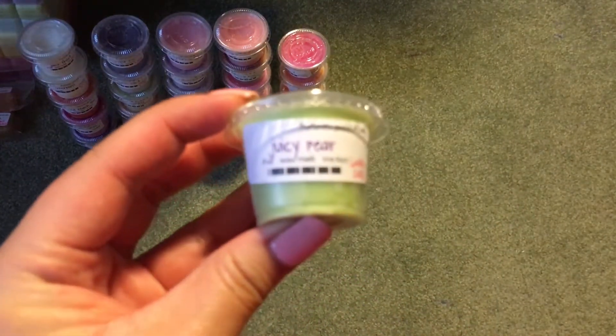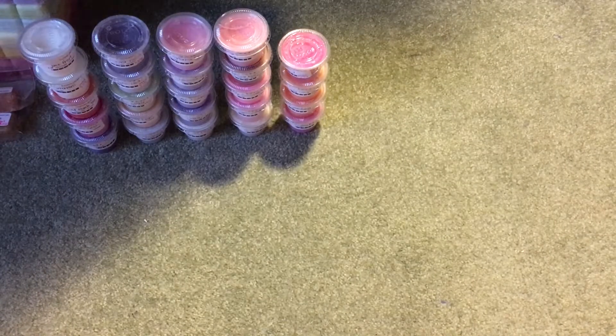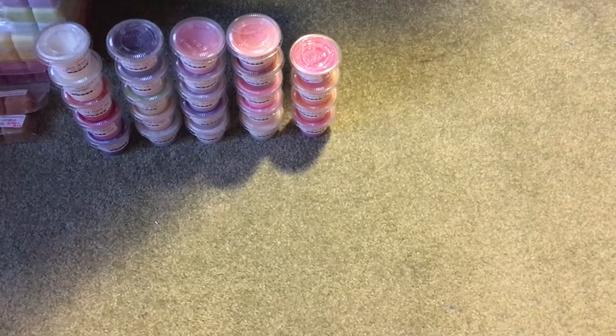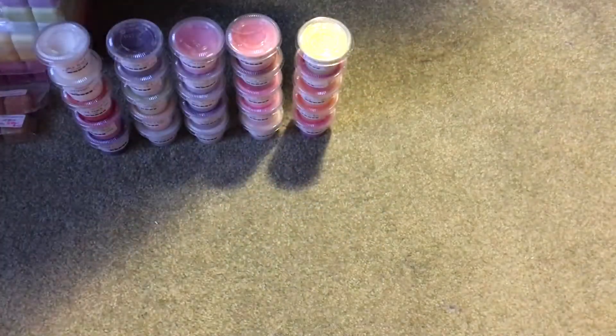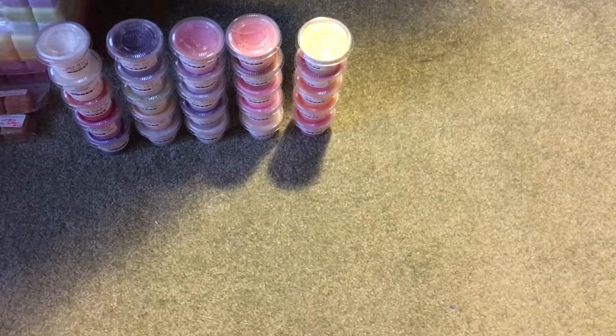Then I have Juicy Pear — this one is really nice. It's a really nice pear scent. Most pear scents smell very similar to apple scents, just a little different, and I feel like this one is no different — it's kind of like a slight apple scent but a little bit different. It's nice though, I like it. Definitely a little tart.